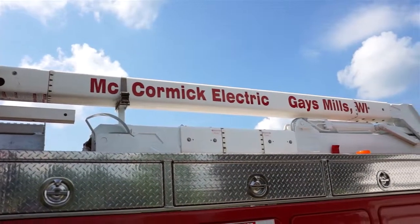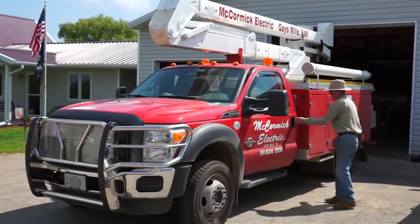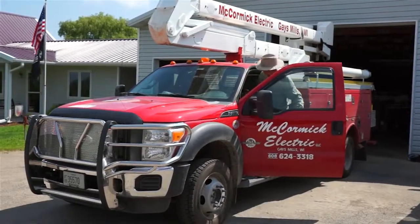We're McCormick Electric. We work in all aspects of the electrical, commercial industrial wiring. We also do hole boring for setting poles. We do the trenching for laying in underground cable.